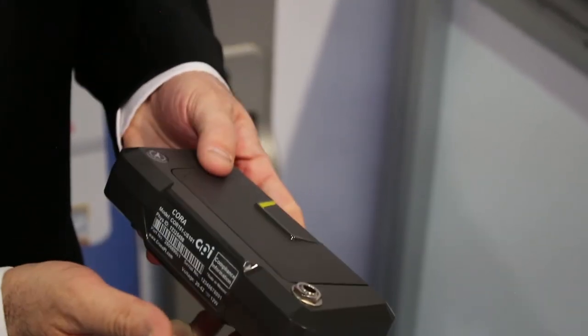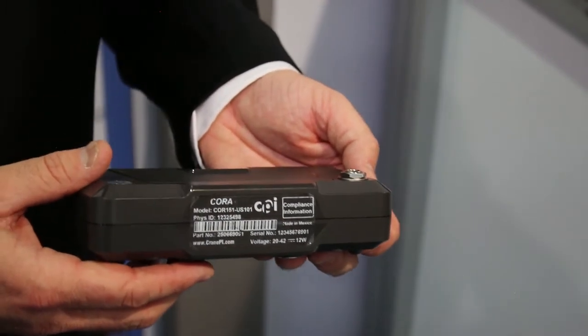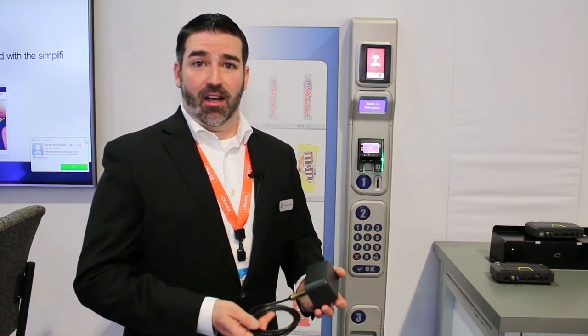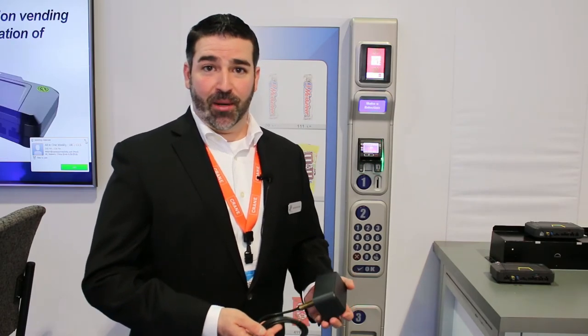The device itself is also backwards compatible to all the existing card readers and screens that are in the market today. Another significant improvement with the Quora platform is that Crane has custom designed and engineered a 4G antenna that is high-performing and specifically engineered to fit the needs of the vending market.